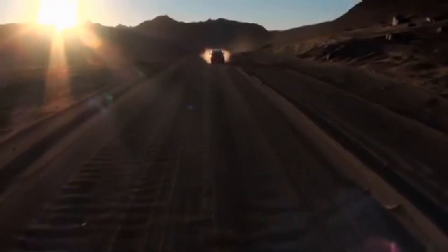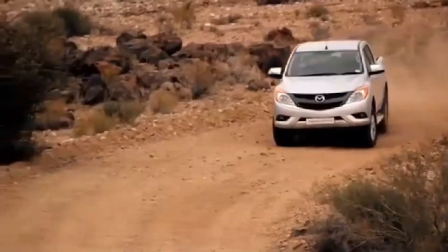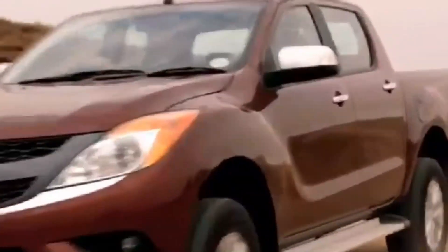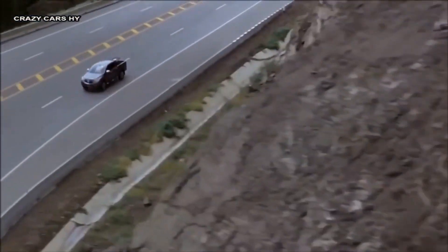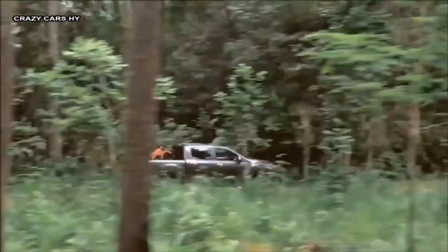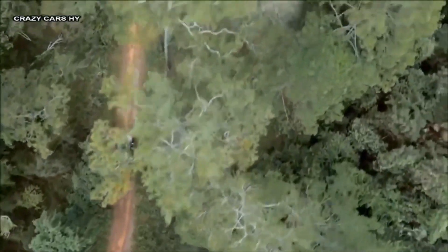The Mazda BT-50 2023 as a whole dazzles with its eye-catching design, strong performance, off-road prowess, roomy interior, cutting-edge safety features, adaptable cargo space, cutting-edge technology, and exceptional durability. It is a well-rounded pickup truck that excels in a number of areas, making it a great option for those looking for a dependable and capable vehicle.